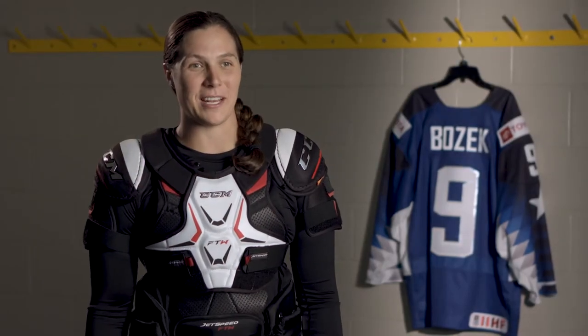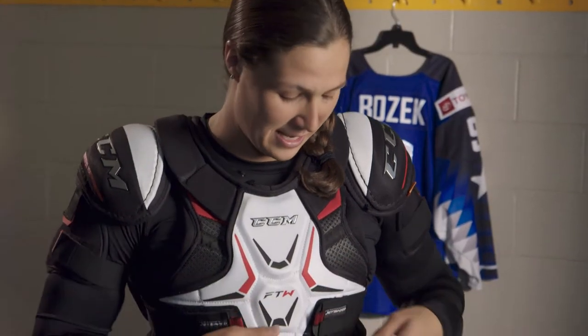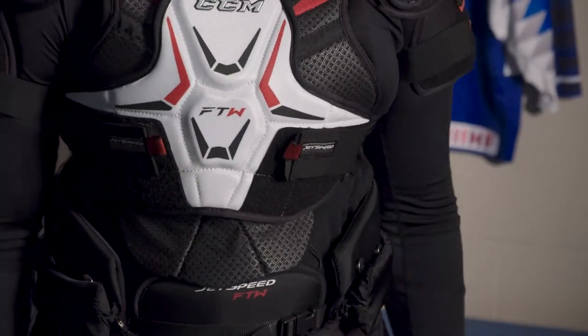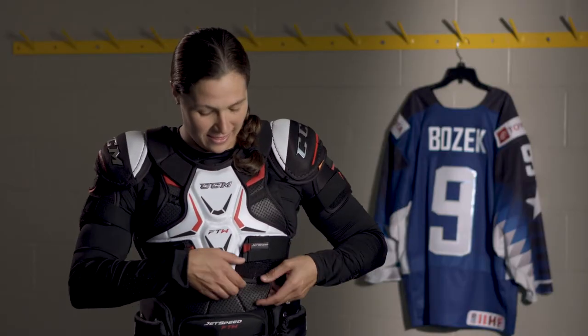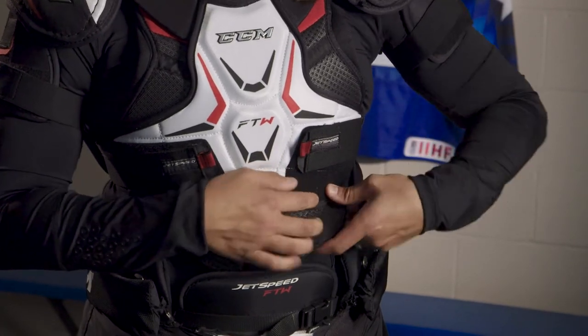I'm excited to be wearing the JetSpeed FTW line designed specifically for women. The really cool thing about these chest protectors is the adjustable protector for your chest, so it will fit however you would like. And with that, there's a removable belly flap you can take off or put on.